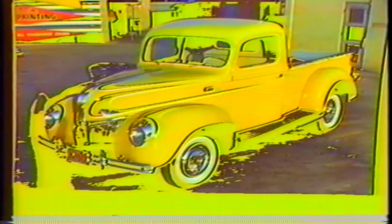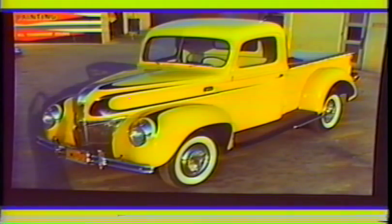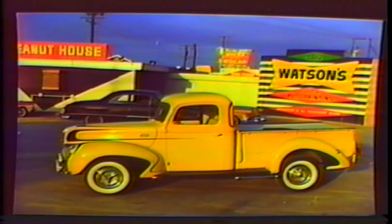This '40 Ford pickup belonged to Clyde Castleberry from Norwalk. I did the scallops in candy purple over a white pearl base and pinstriped them in white. Photos by yours truly.